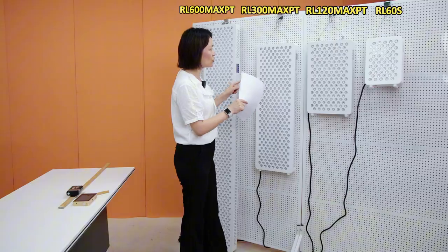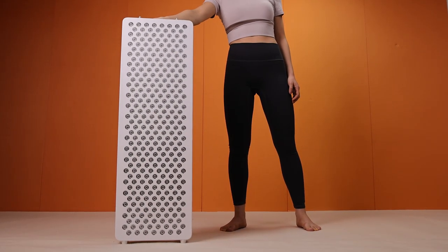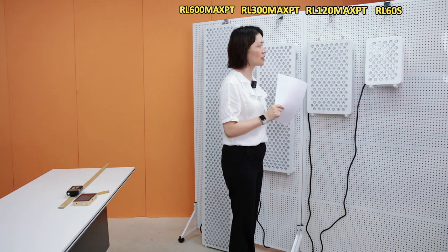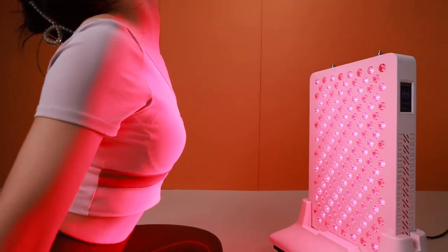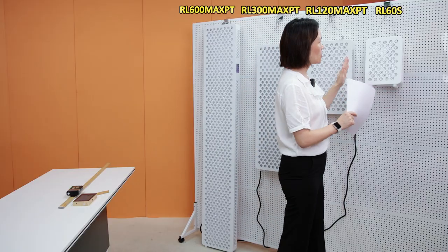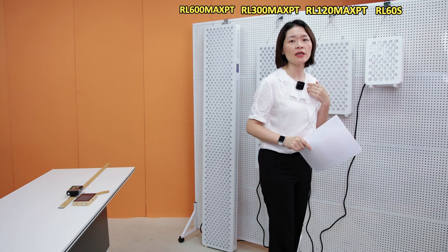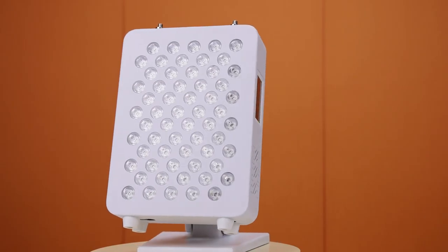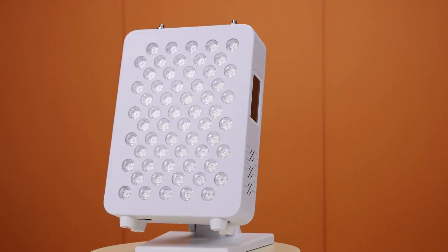And this is the RL-300 Max. This one is a very, very hard seller. And this is the RL-120 Max. This one is very suitable for half body — it's a small size one you can put on a desk for using. I have a similar size of this one beside my bed. I use it every day before I go to sleep, and I like it very much.